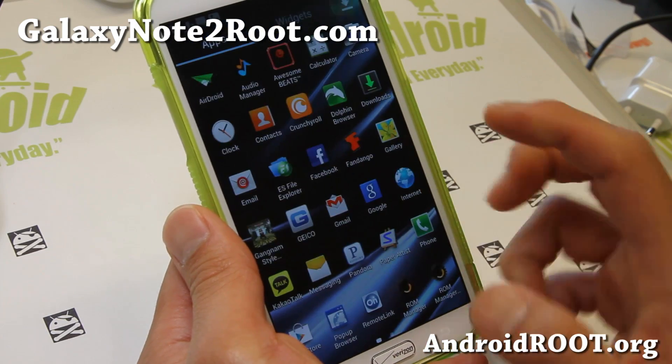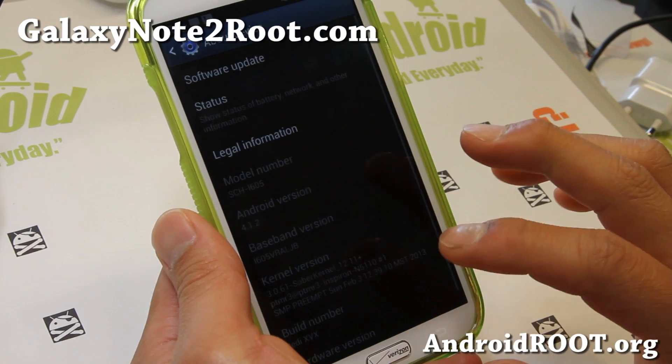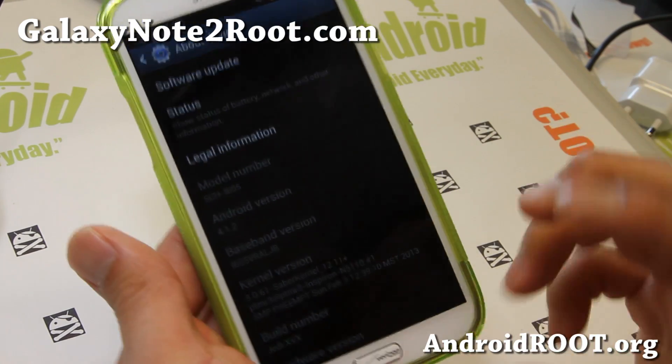It does come with ROM Toolbox, and it also comes with Saber Kernel, which I really like. The developer of this ROM also developed the kernel.